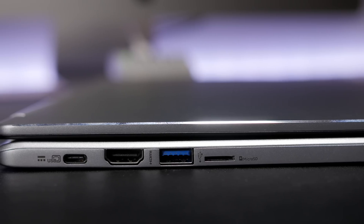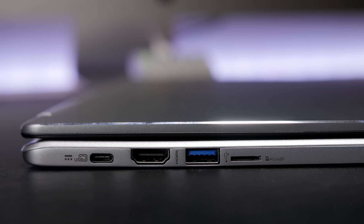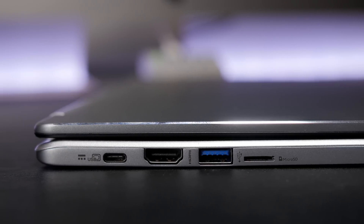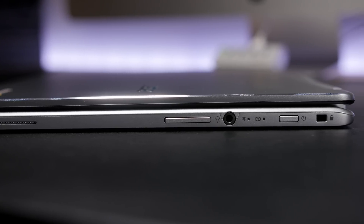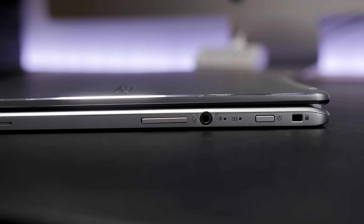For I/O, on the left side we're looking at a USB-C port for charging and data, HDMI out, USB 3.0, and a micro SD card slot. And on the right, we've got a power button, a couple of indicator LEDs, a 3.5 millimeter jack, and volume rockers.